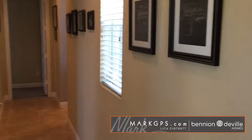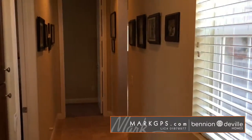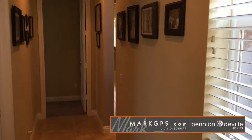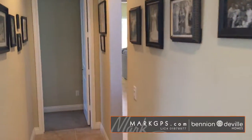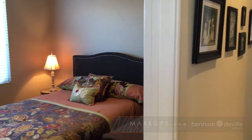Alrighty, well that takes care of us on this tour. Again, this is Mark GPS. If you have questions about this home let me know — I can put you in touch or get information from the listing agent, or you can contact me at markgps.com for questions about real estate in general.